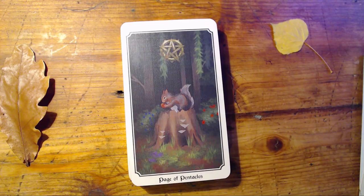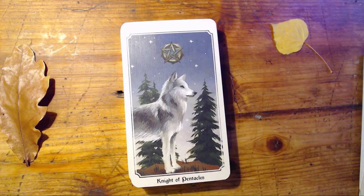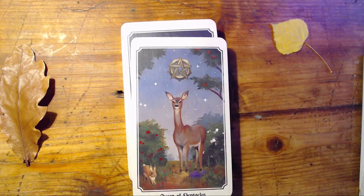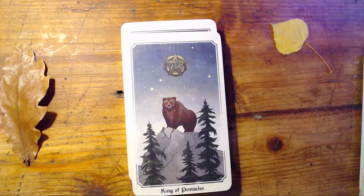The Page of Pentacles is a squirrel, our Knight, our Queen which is a doe and a bunny, and our King which is a bear. What I really like about this deck's court cards is that they don't all share the same animal species, the way you see it done in a lot of animal decks. I think it's cool that the artist chose different animals from different species to represent the different court cards.